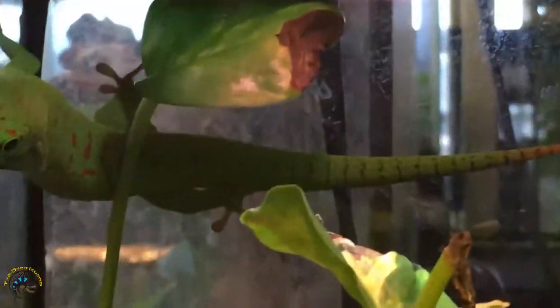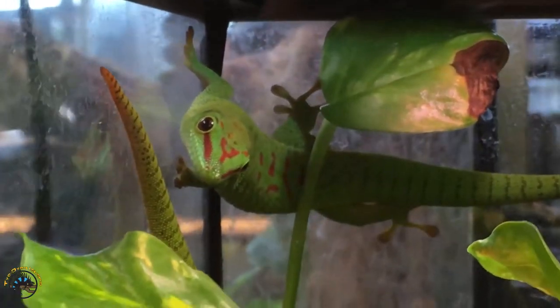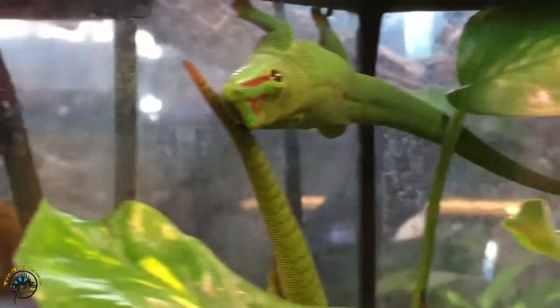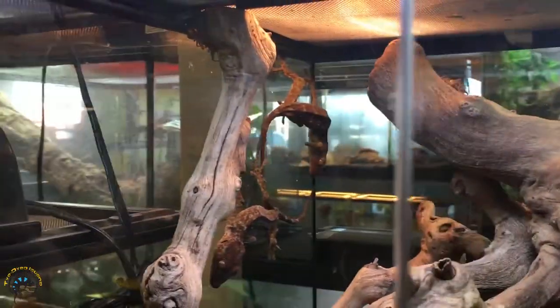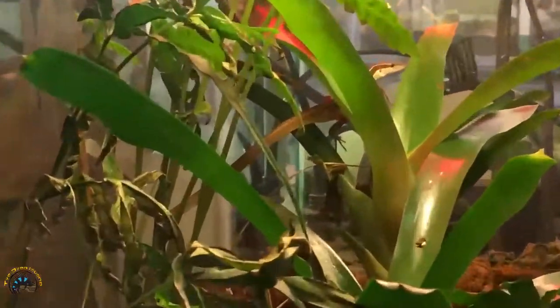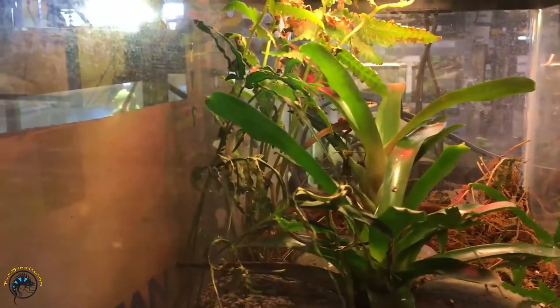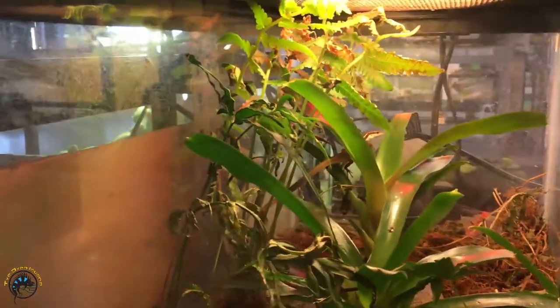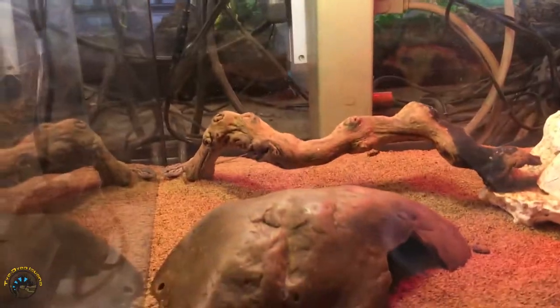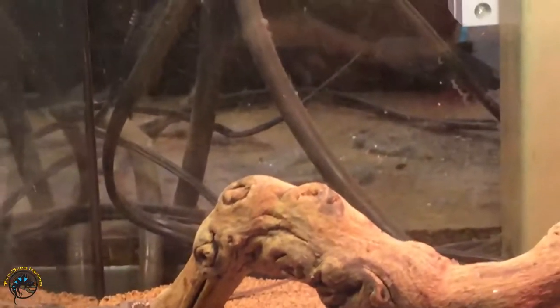Giant day geckos are always a staple here as well. And tokay geckos — they're another staple of the store, we always get those in. Definitely not the friendliest of geckos. And then grass lizards — these guys are really cool because their tails are like three times the length of their real body, and the tail goes all the way down and wraps around. And step runners — got some baby ones of those. Those are lizards that stay very little.